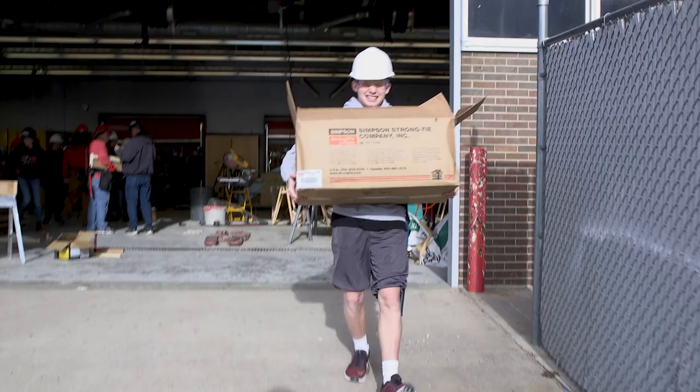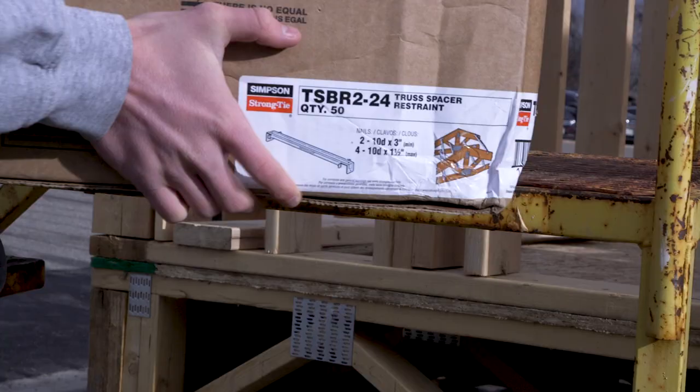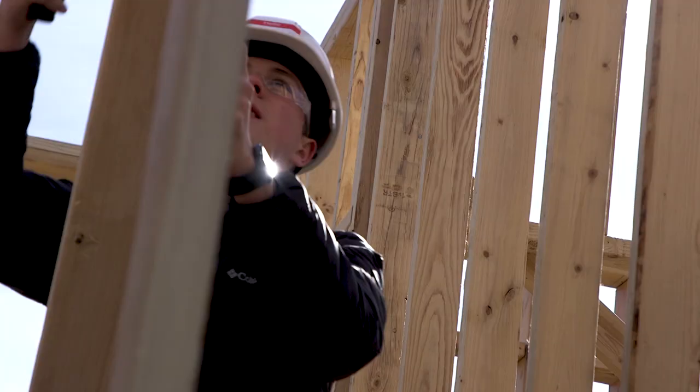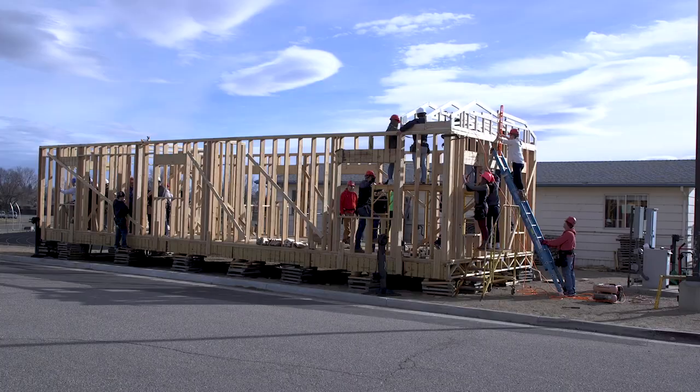Out of Loveland High School we've actually been able to spread geometry construction throughout the whole nation now. It's really cool to see that vision of innovation, combining entrepreneurship, philanthropy, and math and construction together into a class. And it's pretty cool to be a part of that.